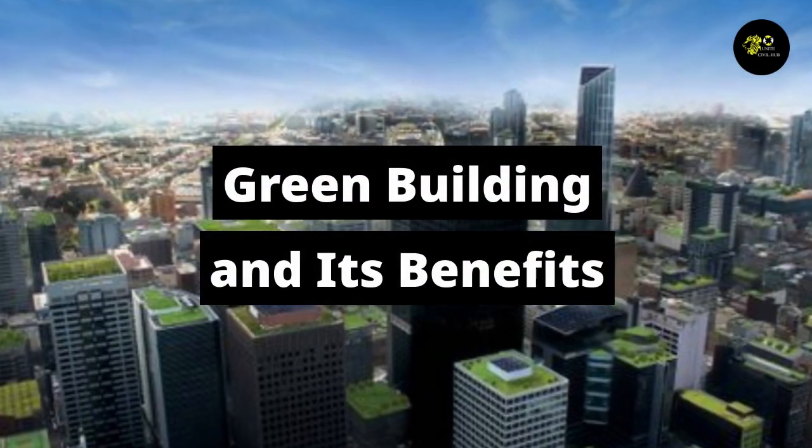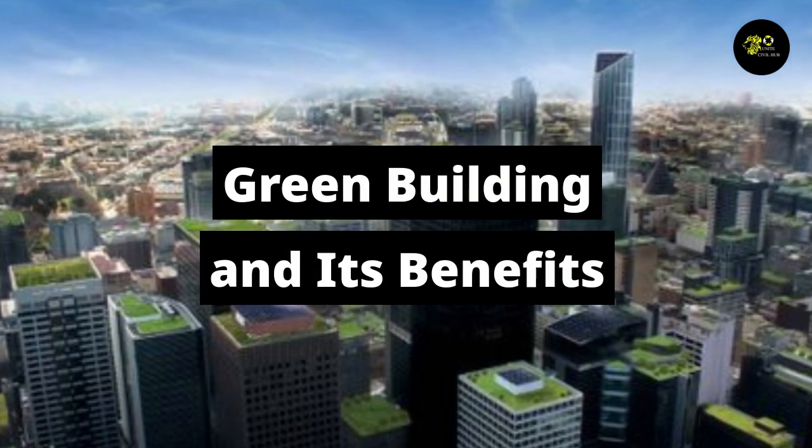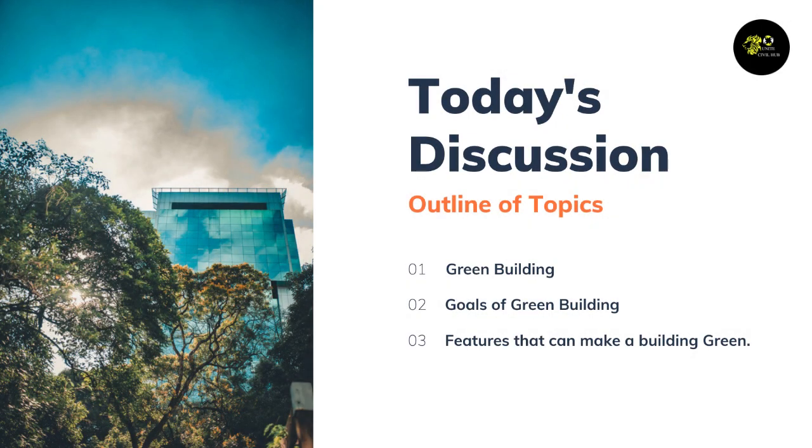Hey guys, welcome to Unite Civil Hub. If you are visiting my channel for the first time, please subscribe and press the bell icon for more updates. In this video, we are going to discuss green building and its benefits. Without any further delay, let's move on to the video.